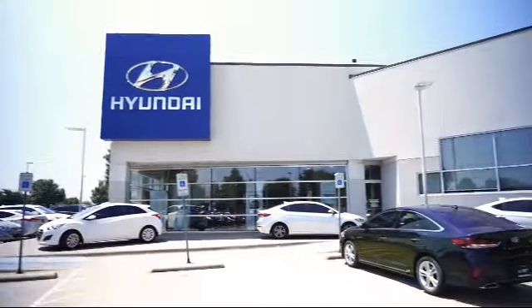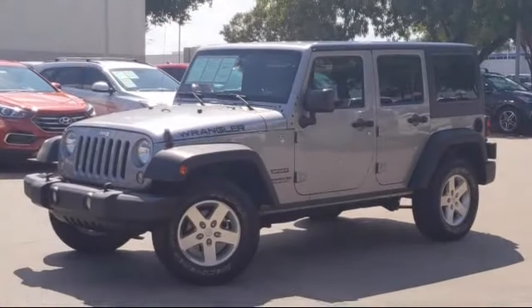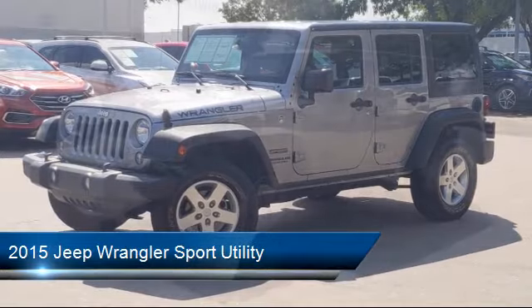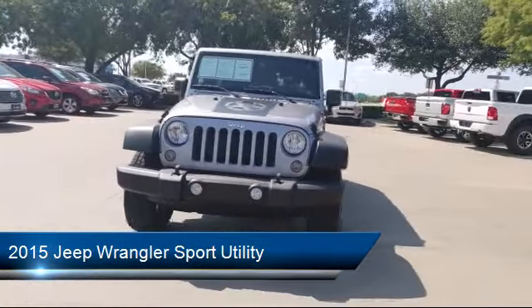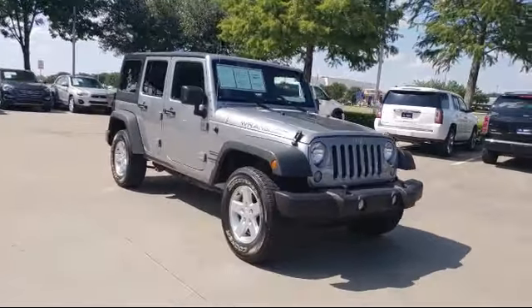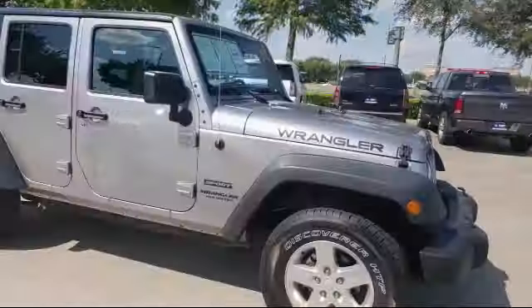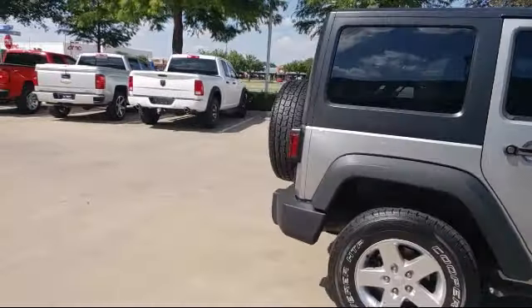Welcome to Vandergriff Hyundai. Here's a look at another one of our great vehicles from our inventory. It comes equipped with steering wheel controls, Sunrider soft top, air conditioning, traction control, CD player, fog lights, side airbags, anti-lock braking, tilt steering wheel, bucket seats, and has less than 60,000 miles on the odometer.